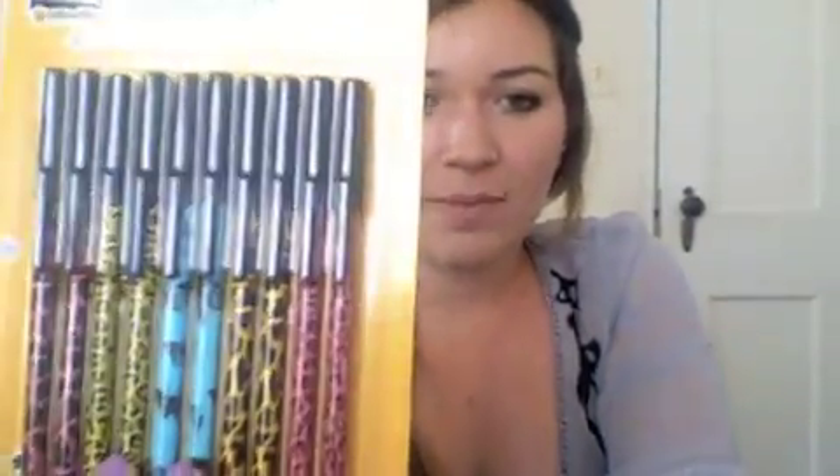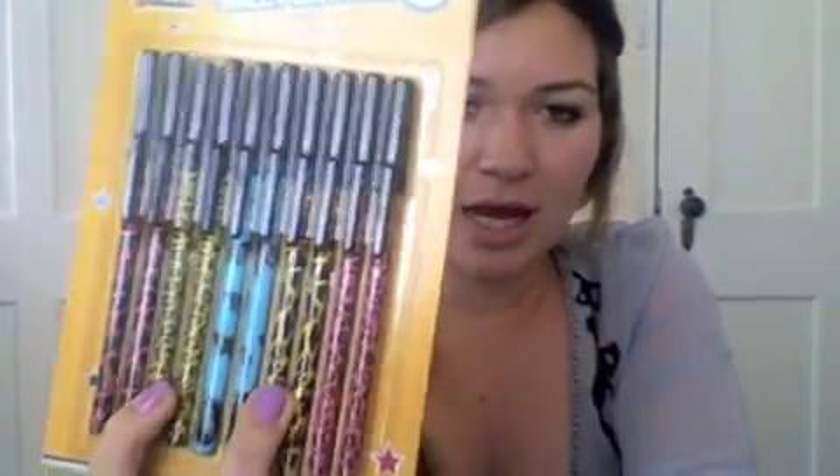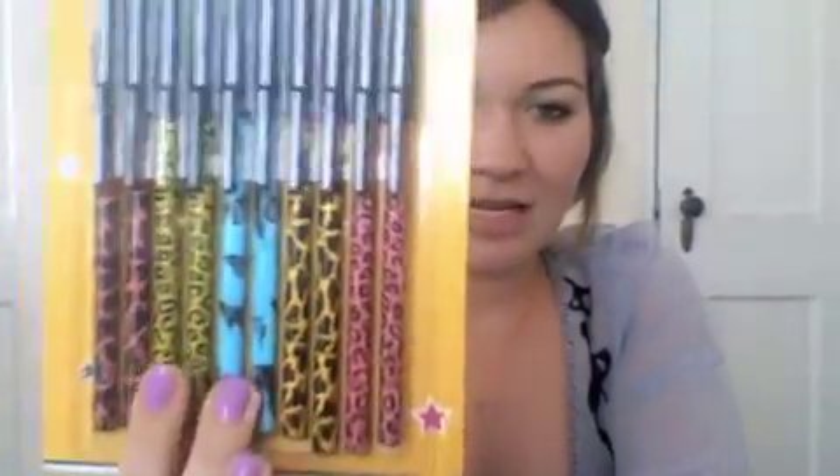I also bought these because I thought they were really fun — on the two ends there are pink pens, one giraffe print and one cheetah, then two yellows, one cheetah and one giraffe, and then in the middle it's blue with butterflies. And then I bought some mechanical pencils to match, because you never know when a pencil is required for class or if I want to do some drawings and sketches. And then I bought these glitter ink gel pens.